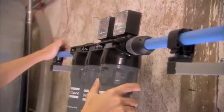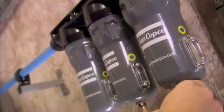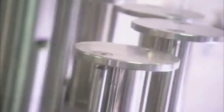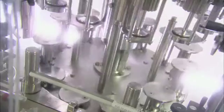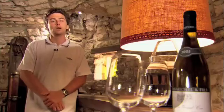With their Atlas Copco installation, this vineyard can keep abreast of modern wine making techniques. We need compressed air for a host of different applications. The bottling machine, for instance, needs a lot of compressed air. The machine that puts on the capsules also needs compressed air and we also use it for labeling. So yes, it's very important to us.